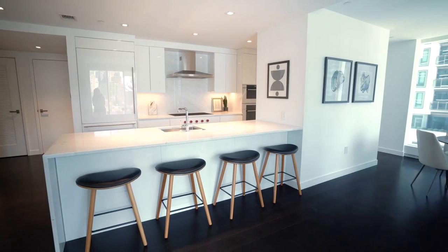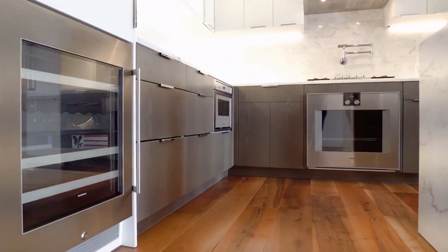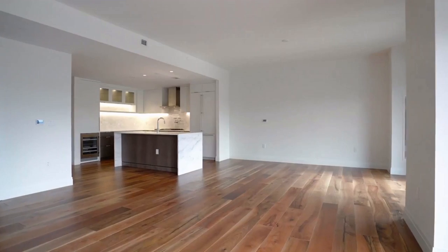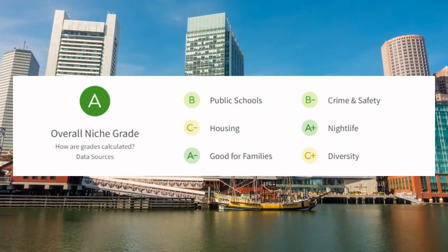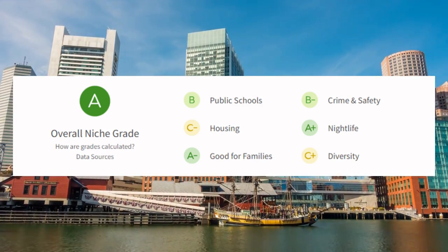Pier 4, for example, broke the record when one of the penthouses sold for $4,000 a square foot. The St. Regis is a newly completed development and the only St. Regis in North America. The Seaport, being the popular trending neighborhood that it is, attracts mainly a crowd of young professionals who work in tech, finance, or healthcare industries. According to a 2019 survey by the Boston Planning and Development Agency, over 40 percent of Seaport residents were between the ages of 25 and 34. In addition to young professionals, the Seaport District has also seen a growing number of empty nesters and retirees who have downsized from larger homes in the suburbs.